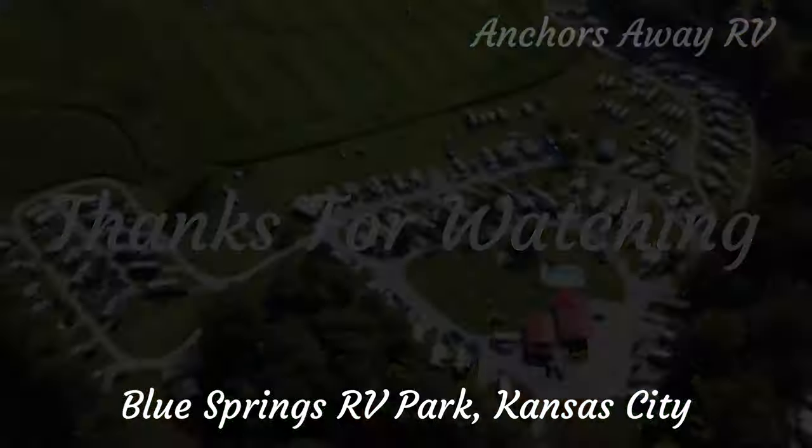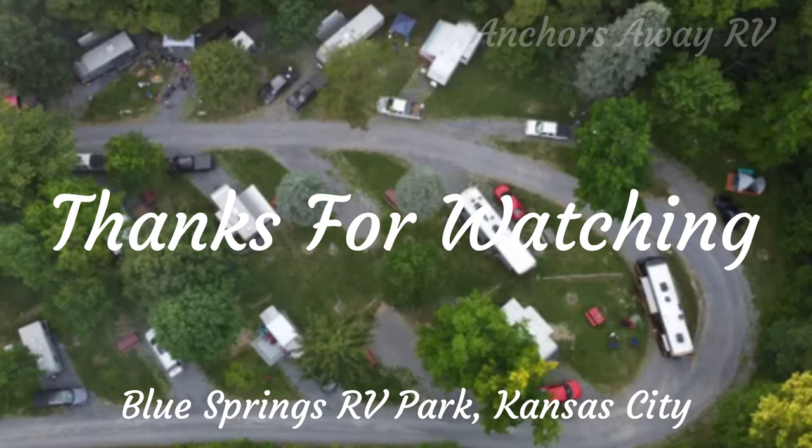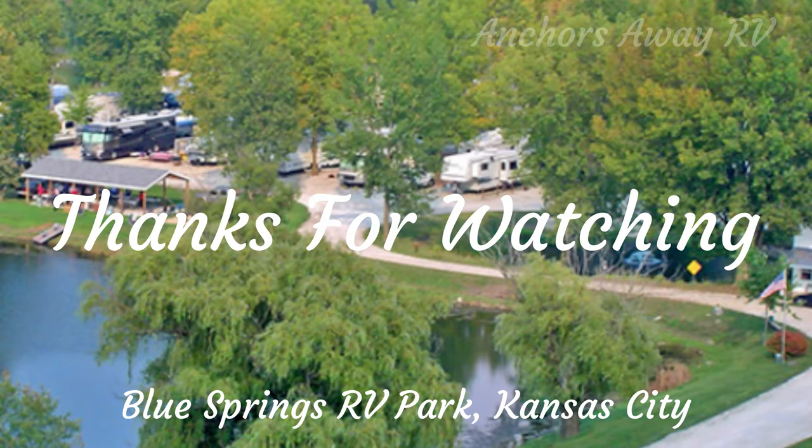See you next time. Thanks for watching Anchors Away RV Park Reviews. See you next time.